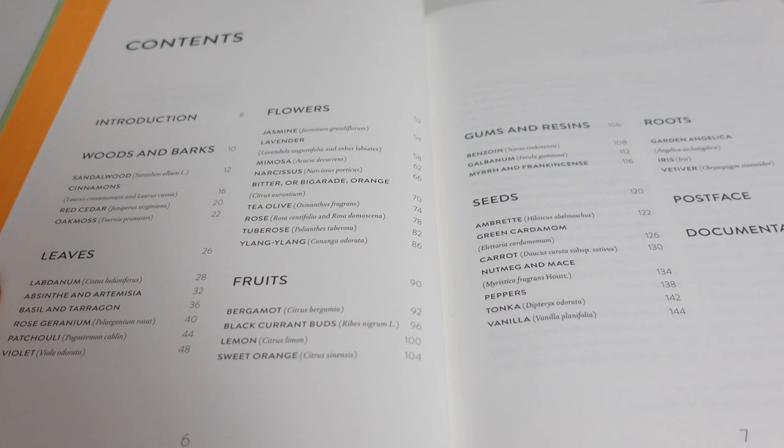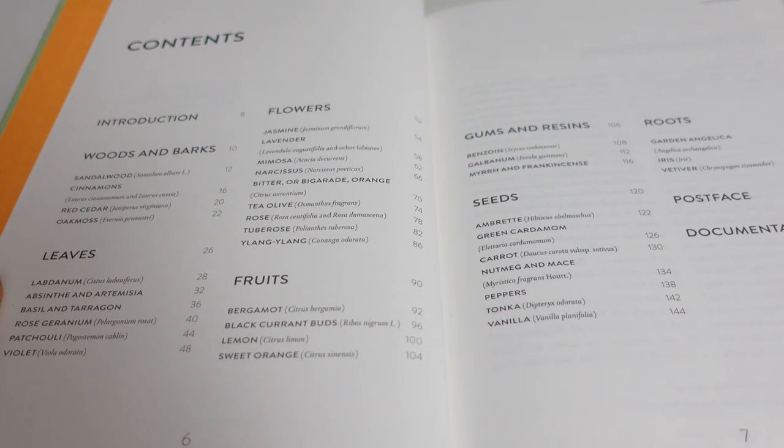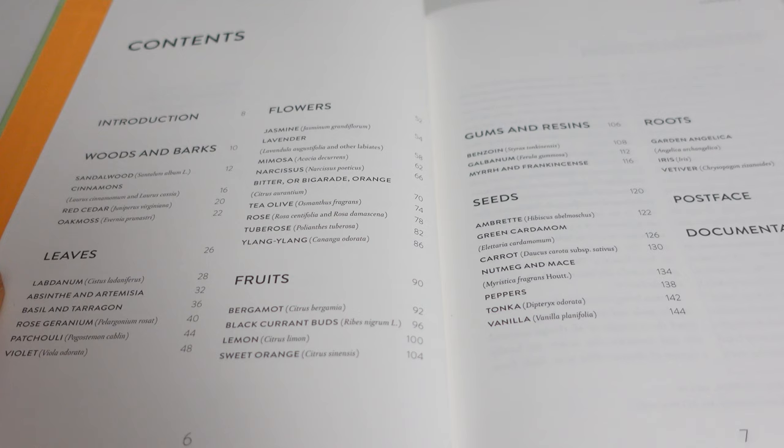When you open up the book, it's essentially split up by the different types or parts of the plant from which the raw material comes. At the beginning you've got woods and barks: sandalwood, cinnamon, red cedar, and oak moss. Then you've got leaves: labdanum, absinthe, basil, rose geranium, patchouli, violet. Then flowers: jasmine, lavender, mimosa, narcissus, bitter orange, tea, olive, rose, tuberose, and ylang-ylang.